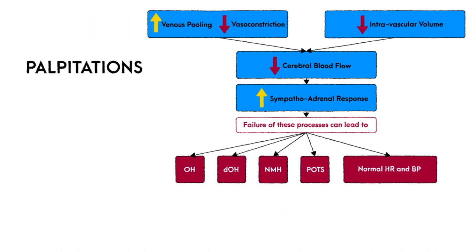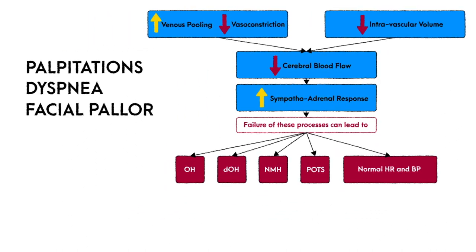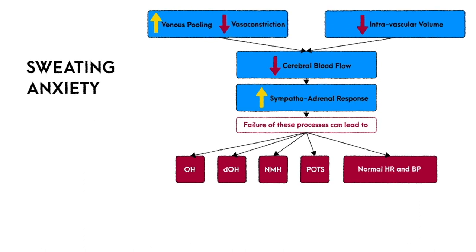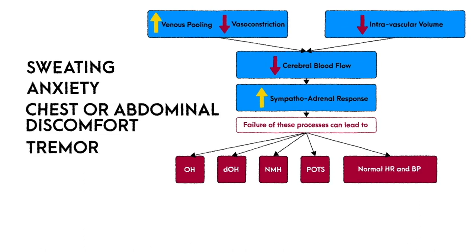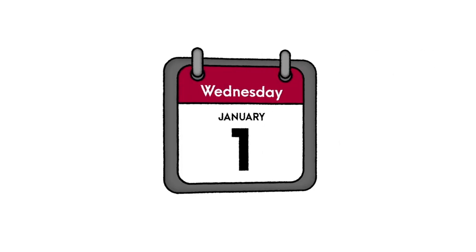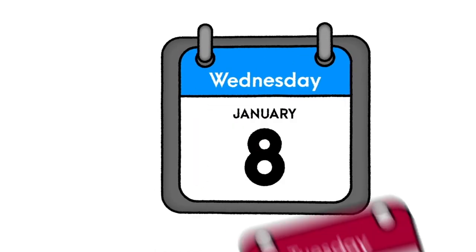The resulting catecholamine surge from decreased cerebral blood flow often leads to additional peripheral cardiovascular symptoms including palpitations, dyspnea, facial pallor, cold hands and feet, sweating, anxiety, chest or abdominal discomfort, tremor, and nocturia. Further complicating assessment is the fact that the persistence of symptoms from upright positioning can be prolonged, temporarily removing them from their initial triggering event. In some cases these symptoms can last for several days after a severe insult.